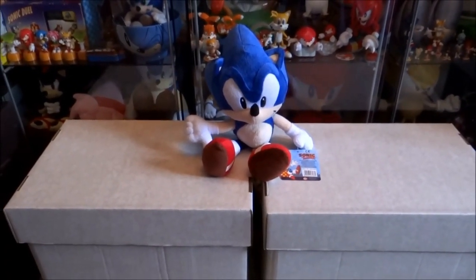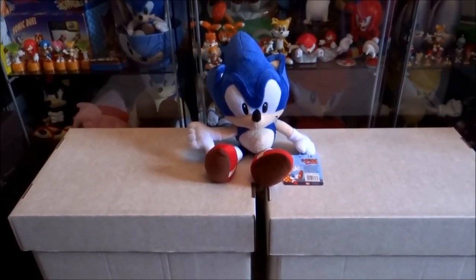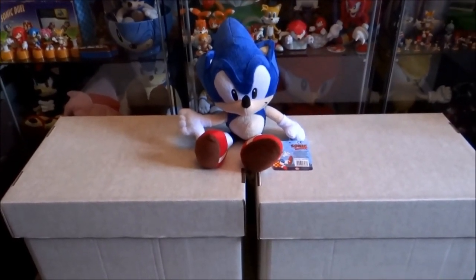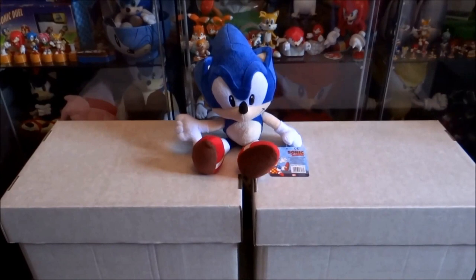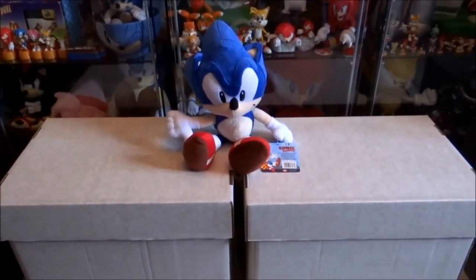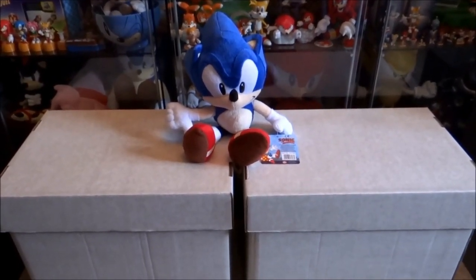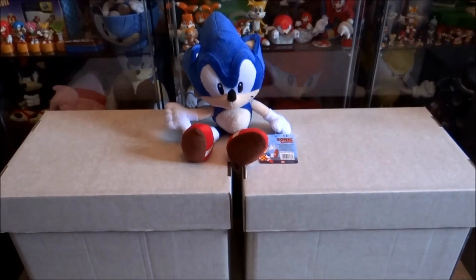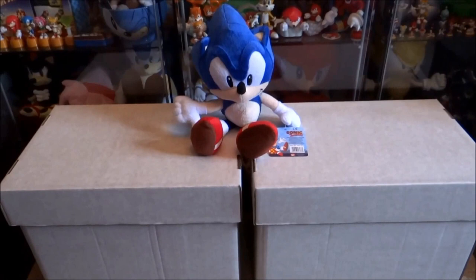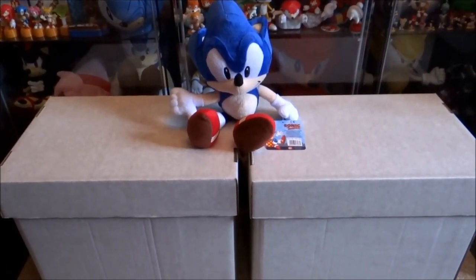Hey guys, this week we're celebrating Sonic the Comic's 21st anniversary, which is on May 29th. In this video I'm going to be doing a full walkthrough of my Sonic the Comic collection. I'm not going to go into too much detail, otherwise this will end up being a really long video. I'm just going to basically show you the issues and the free gifts that come with them, as well as some of the spin-offs. Hopefully this video should help anyone out there who's maybe after collecting some of the issues.